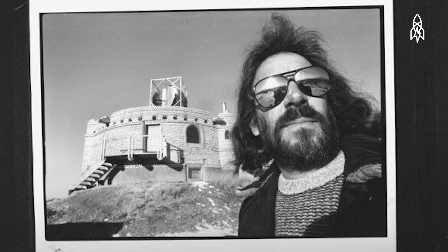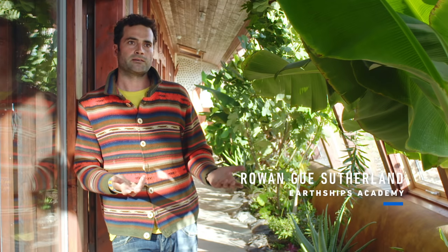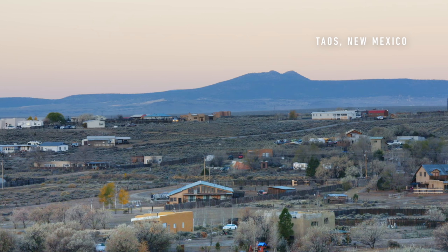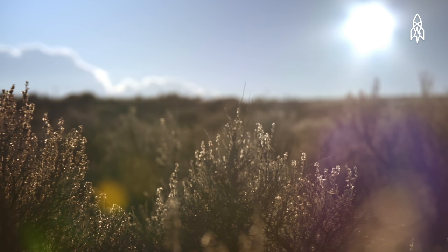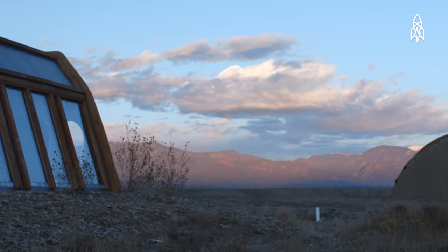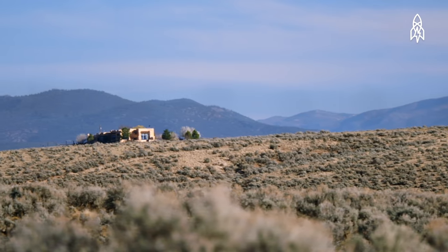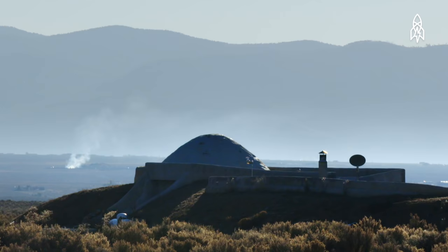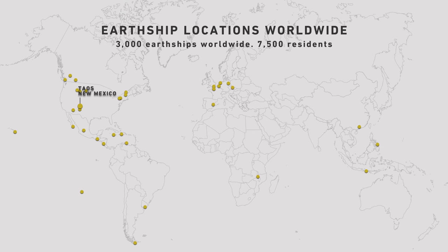Michael Reynolds started all this after the oil crisis in the 70s. Once the prices went up, everything we had to buy just went up — so this house is basically trying to make us less dependent on all these things. He came to Taos right after architectural school in 1969. This climate is super severe — real hot in the summer and real cold in the winter. It's a perfect place to test-pilot these buildings to see if they can stay warm and cool in severe conditions. Reynolds' vision has grown — there are now 7,500 people living in Earthships worldwide.